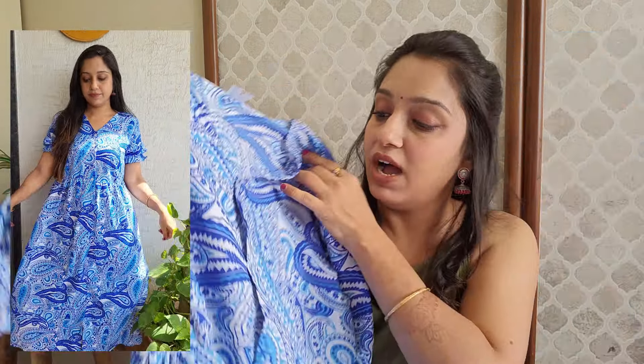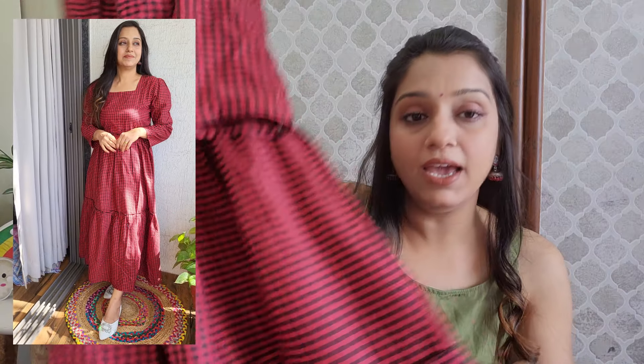Moving on to the second dress — this is a check black and red dress. You get a round neck, three-fourth sleeve, and some puffiness at the waistline. This dress has three layers. The fabric is rayon, it's very soft. You can wear it on vacations or carry it to parties, and the price is again very affordable. You can find all the try-on pictures here to check it out.